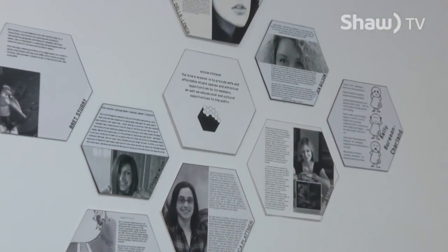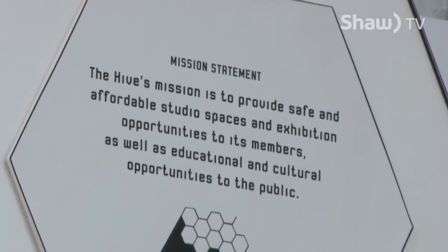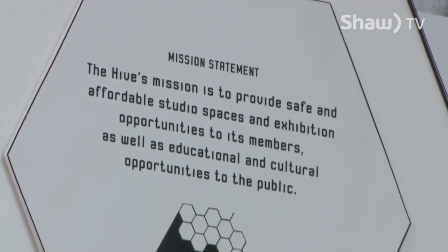Our mission at the Hive is to provide safe, affordable studio space to artists, as well as educational opportunities to our members and the community. So it's important to us to have the classroom in order to fulfill that part of the mission.